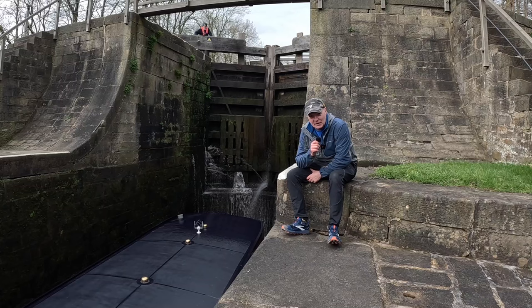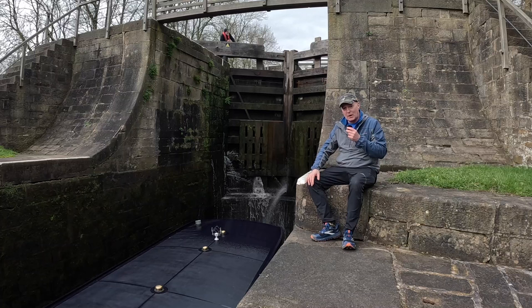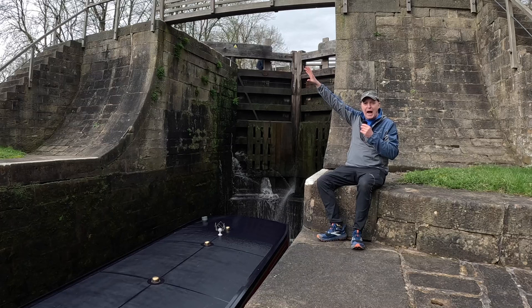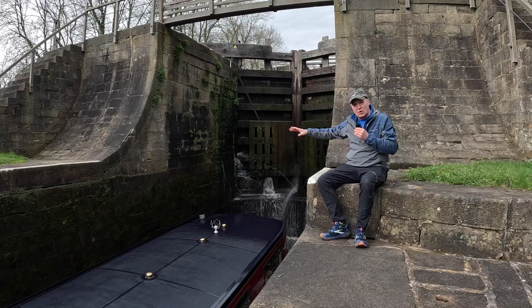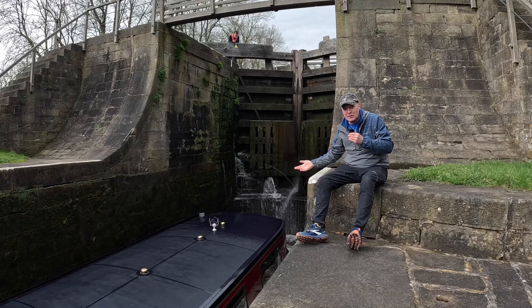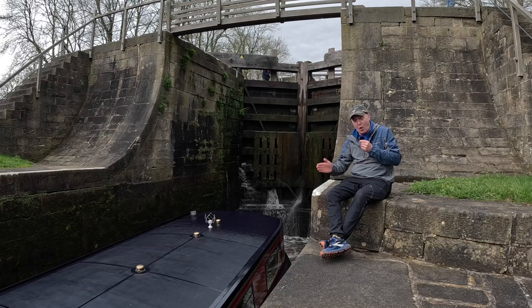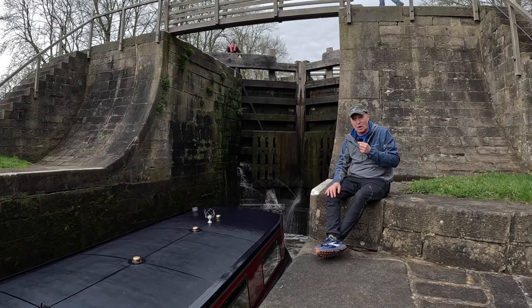It was quite a feat of engineering in 1774 — this was seen as an absolute marvel. When it opened, 30,000 people turned up to look at it in wonder and splendor. Remember when we did the Pontcysyllte Aqueduct? That was like seeing boats up in the sky — this was water and boats going uphill. People had never seen anything like it before. Today is the 21st of March 2024, and on the 21st of March 1774 that was the day it opened. The local militia fired guns into the air to celebrate the first boat going through.